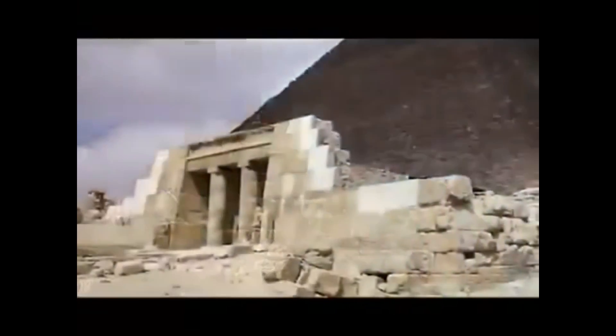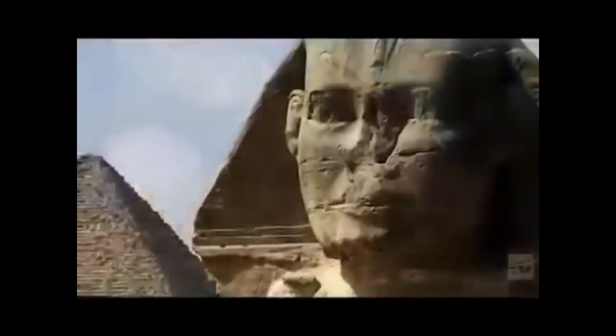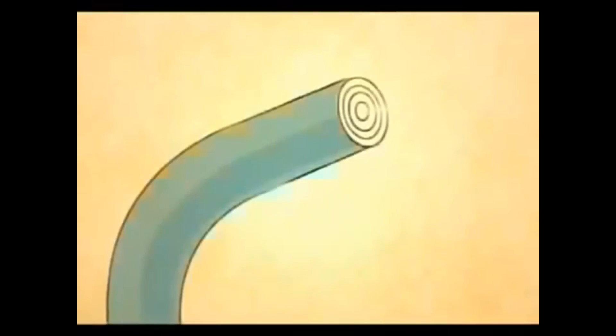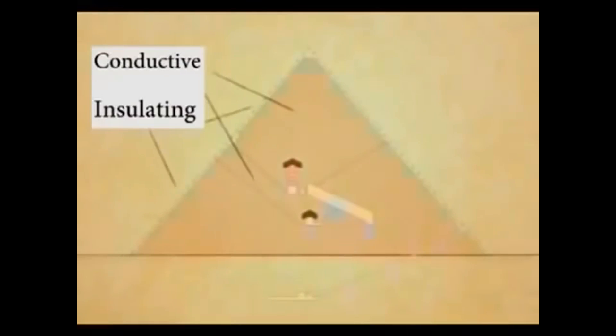The shafts inside the pyramid were lined with granite. Granite is a conductor and a slightly radioactive substance, and permits the ionization of the air inside these shafts. When we look at an insulated electric cable, we see that conductive and insulation materials are used in the same way as in the pyramids.